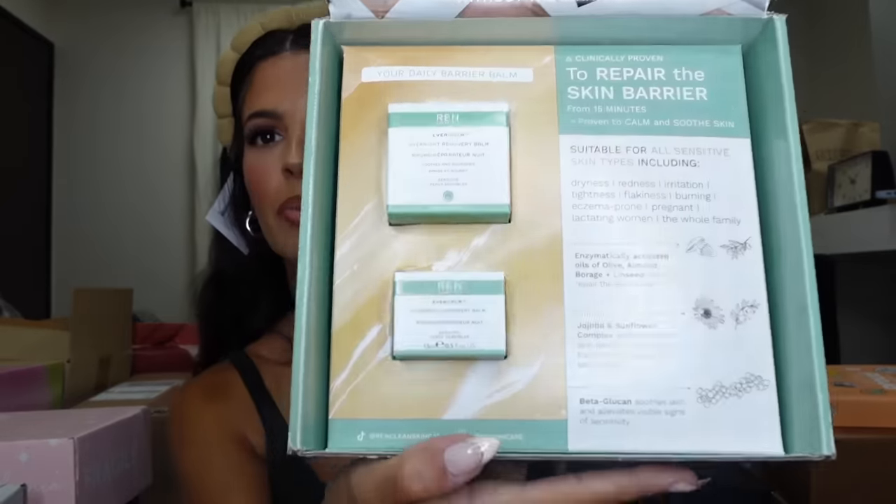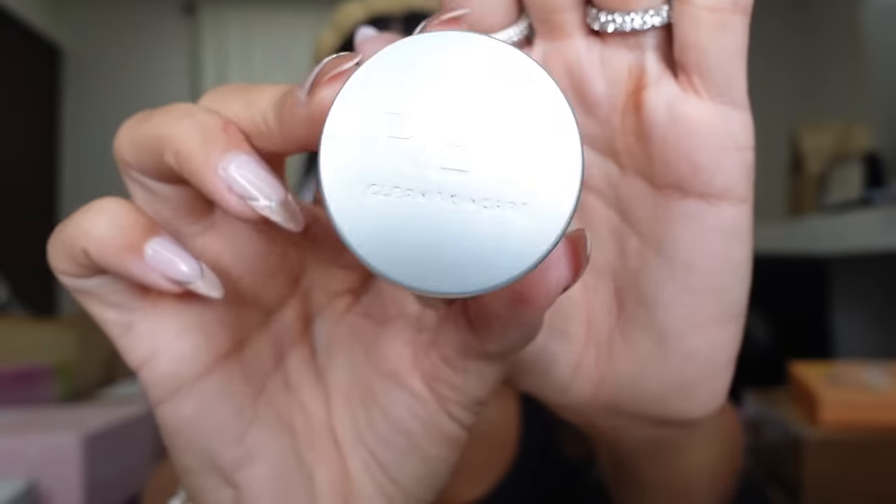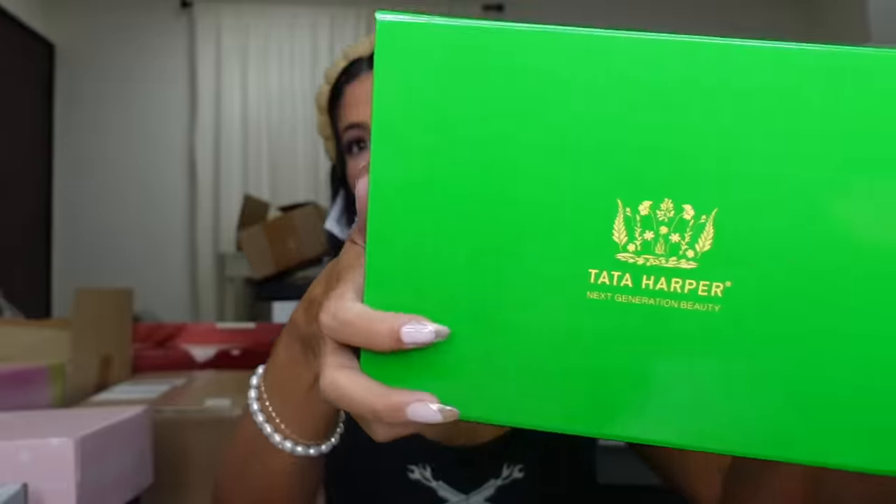We got another package from REN Skincare — this is the Overnight Recovery Bomb, not a bomb, as well as the eye cream. That little eye cream looks so cute! Thank you, guys.